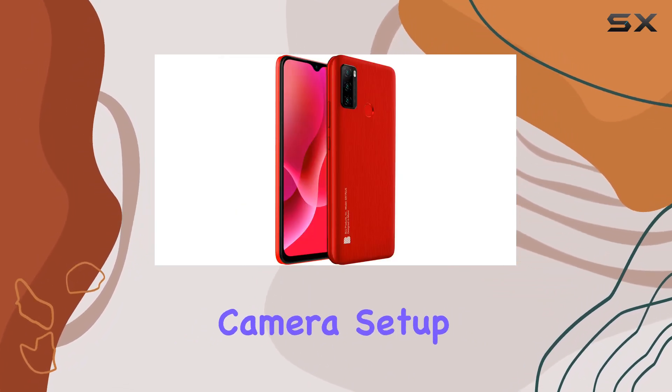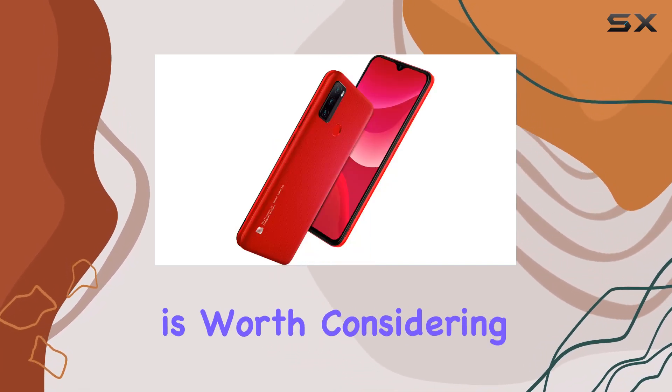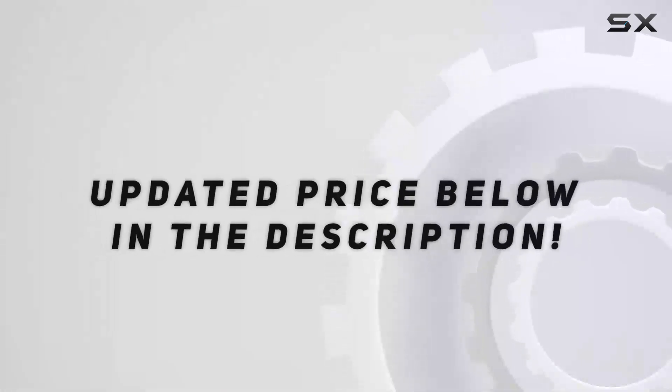All in all, if you're in the market for an unlocked budget phone with an all-day battery, decent camera setup, and a sizable display, the Blue G51 Plus is worth considering. It might not be a flagship, but it gets the job done without breaking the bank.